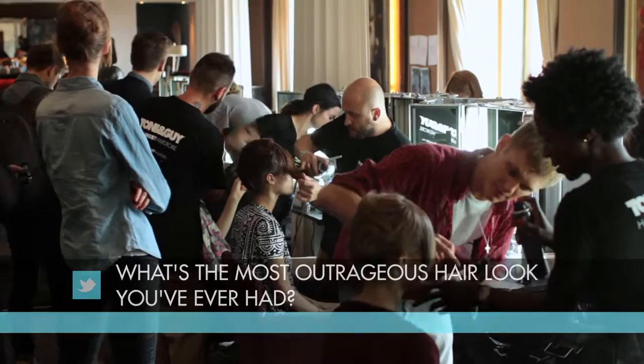The most outrageous hair look I have ever had — I dyed it electric blue when I was about 16. Before I even started hair, when I was doing my GCSEs, and I got my GCSEs cancelled until I cut my hair off. It was pretty extreme.